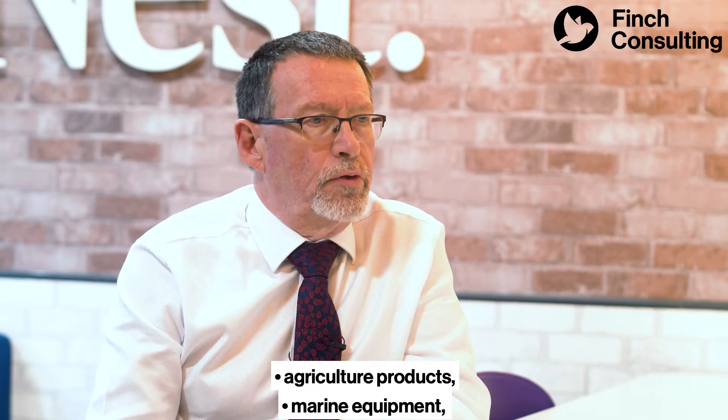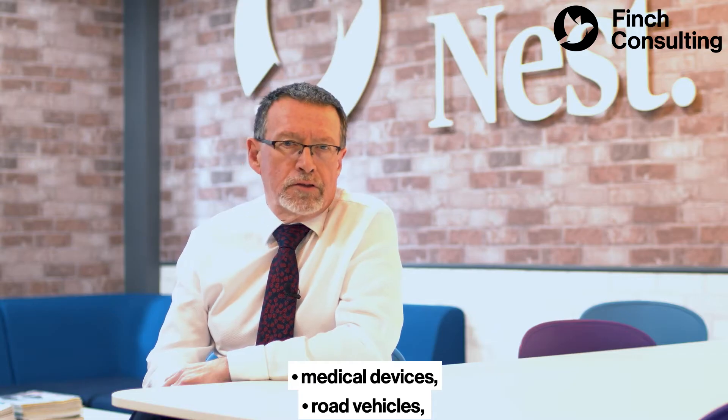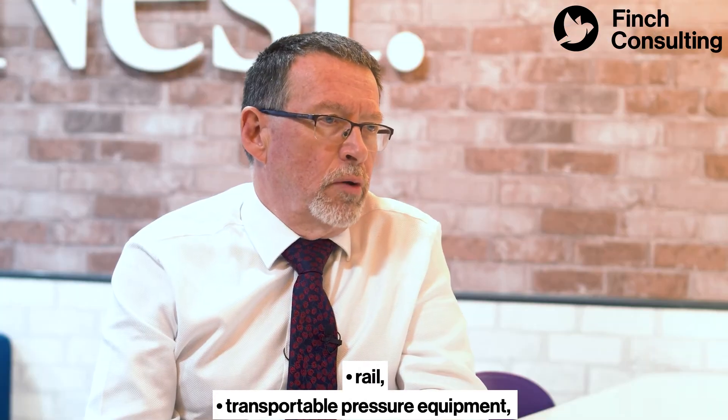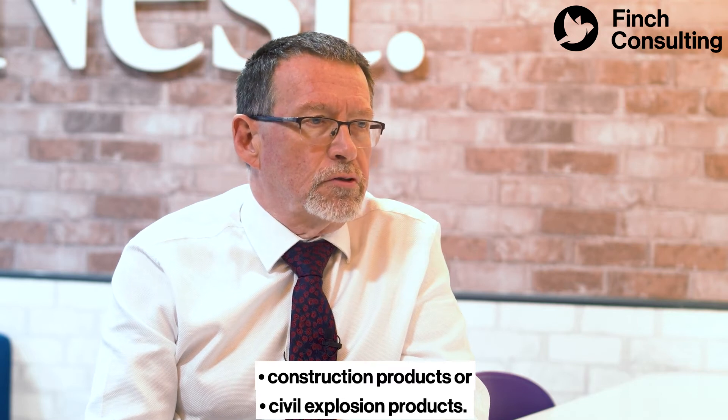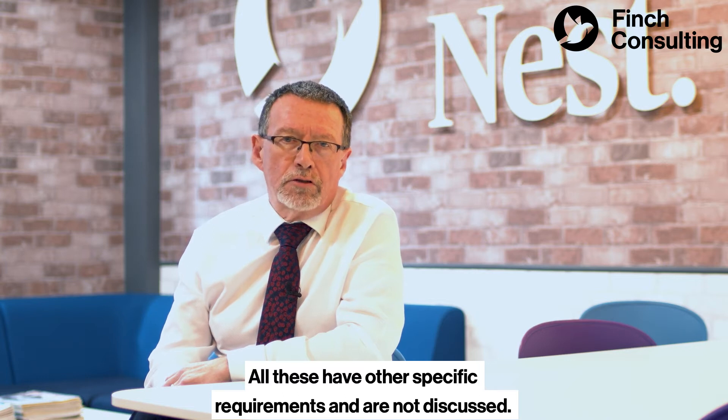This discussion is not for food, agricultural products, marine equipment, medical devices, road vehicles, chemicals, medicines, rail, transportable pressure equipment, construction products, or civil explosion products. All these have other specific requirements that are not discussed here.